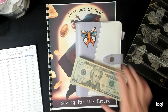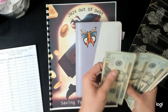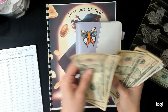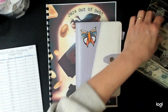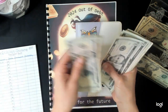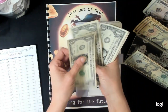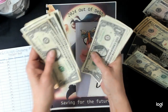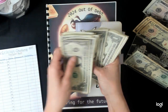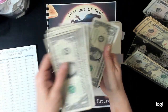We have got a stack of cash. Let's see how much we got. We got 20, 40, 60, 70, 80, 90, 100, 110, 120, 130, 135, 140, 145, 150, 155, 160, 161, 162, 163, 164, 165, 166, 167, 168, 169, 170, 171, 172, 173, 174, 175, 176, 177, 178, 179, 180.